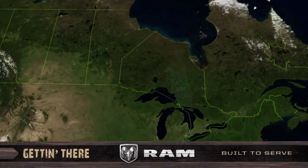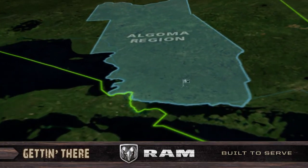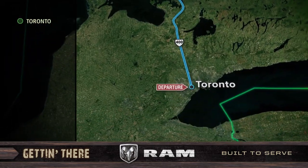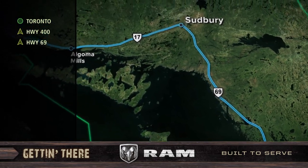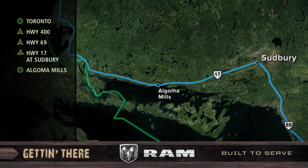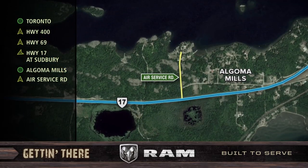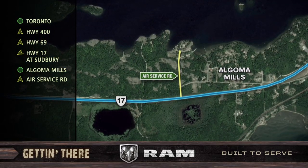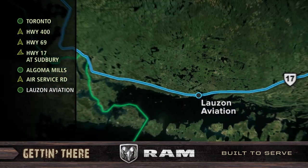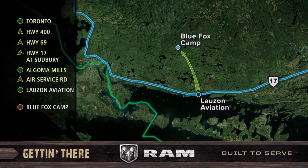Today's outstanding trophy brook trout fishing took place at Blue Fox Camp in the Algoma region of Ontario. To get there, I first took Highway 400 north to Highway 69, then turned northwest on Highway 17 at Sudbury, then north on Air Service Road in Algoma Mills, ending up at Lozon Aviation Air Base. From there, it was a short 15 to 20 minute flight to Blue Fox Camp.